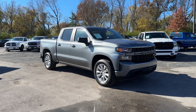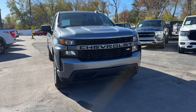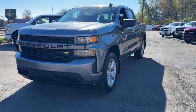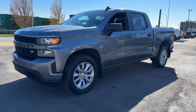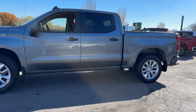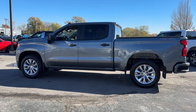Picture yourself in the 2020 Chevrolet Silverado 1500. With less than 110,000 miles on the odometer, this vehicle provides excellent value. Stay connected on the worksite in the full-size Silverado 1500 pickup. Its smooth, agile ride keeps you comfortable, while its rugged strength gets the job done.